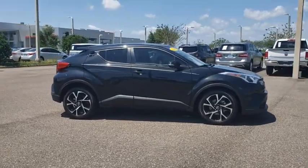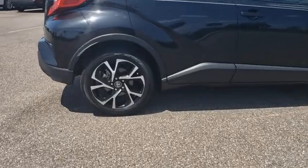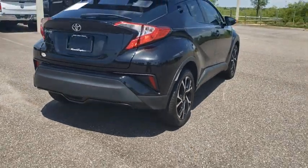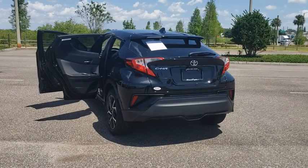Come test drive the 2019 Toyota C-HR. The Toyota C-HR's fresh design makes it stand out in the crowd, and the interior oozes with style. The C-HR handles like a race car and has all the safety features you'd expect from a Toyota vehicle.